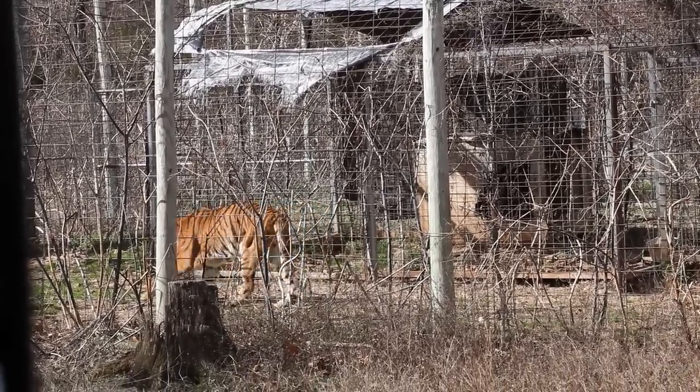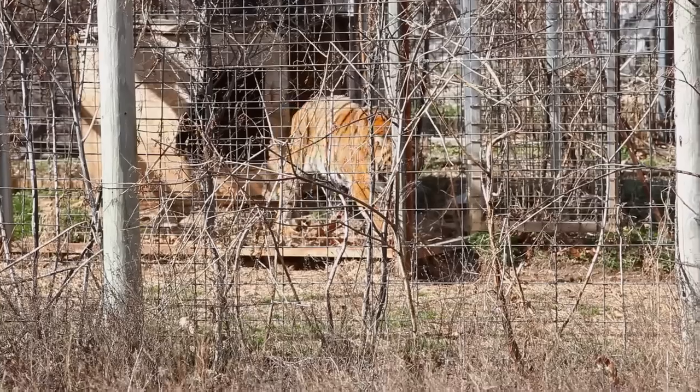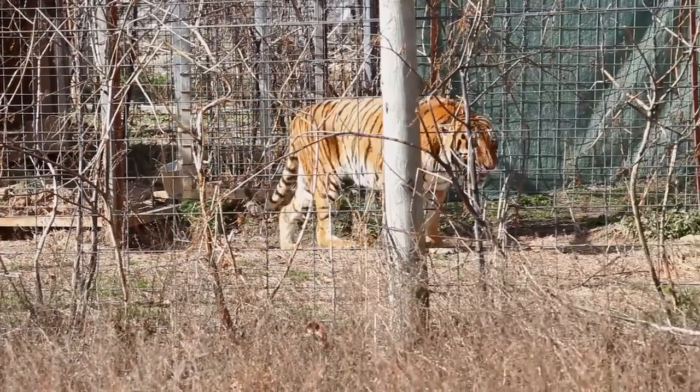The first time that I came on site here, I definitely felt very vulnerable, very uncomfortable in my surroundings. It's difficult to distinguish where the cats were and where their enclosures led and what access they had to you.